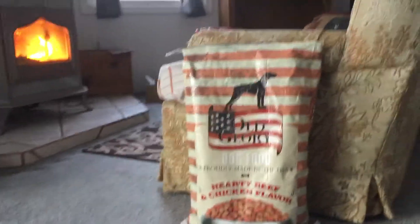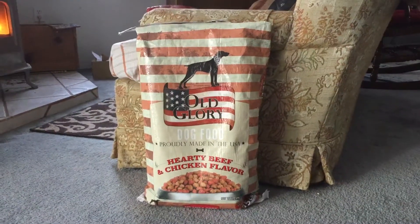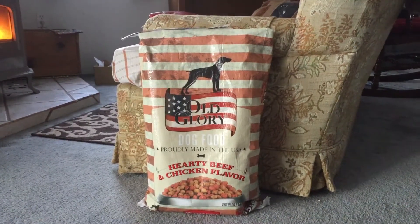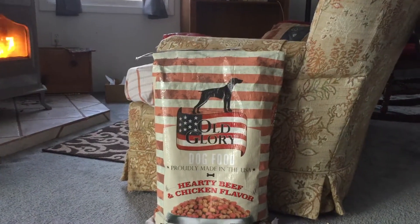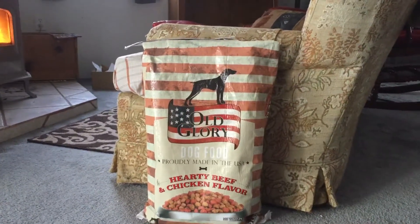So I bought a bag. My dogs usually eat Alpo, which is not very expensive, and they're fine with that. So I thought I'd give this a go, and it was pretty much a no-go. I tried it for about a week and I still have about half a bag left. They just weren't eating it, so we bought some more dog food.